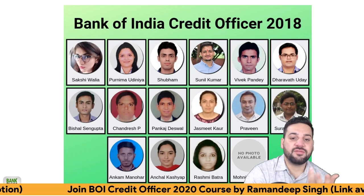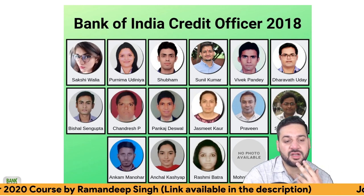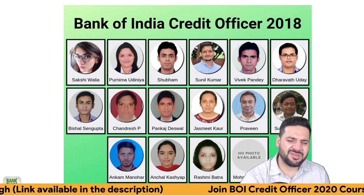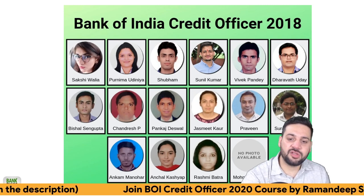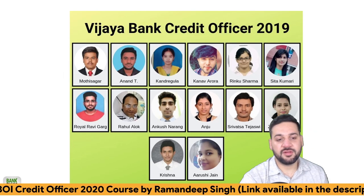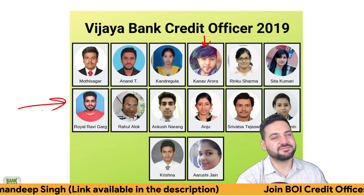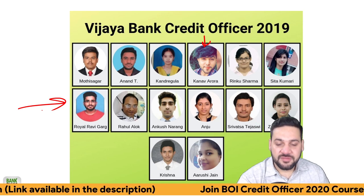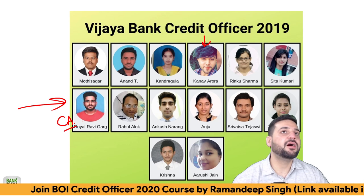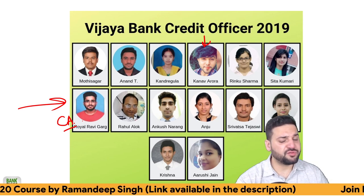I'm really happy for my students. I know a lot of them personally — Sunil Kumar Dhaka, Bishal, Purnima Udiniya. I've talked to a lot of them personally on the phone. Congratulations to everybody. Some of them are from Ludhiana — Jasmeet Kaur, Anshal Kashyap — and they are having good careers now. For Vijaya Bank Credit Officer, students like Kana Varoda and Royal Ravi Garg, who are my neighbors, also cracked it. Ravi Garg is a chartered accountant; he didn't join Vijaya Bank but joined Airport Authority of India instead. He's really successful in his life right now.